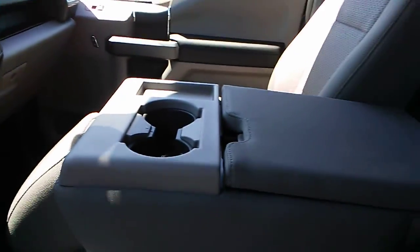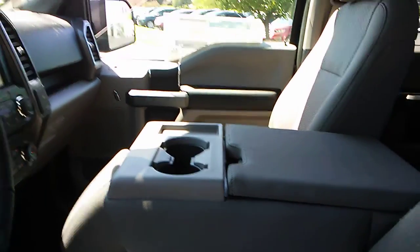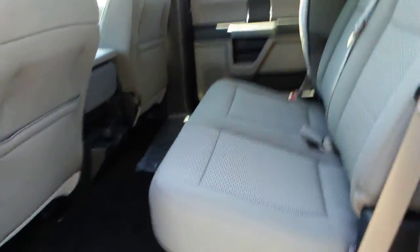It has a Sony system in it. This one has the middle console that folds down — you can actually fold it back up and make another seat if you'd like, so that's a cool feature. Power driver's seat on the driver's side. This is a crew cab, so there's plenty of space in the back — more room than any other vehicle in its class. You can also fold the rear seats up if you want to carry some extra stuff, or fold them down to make extra seats.